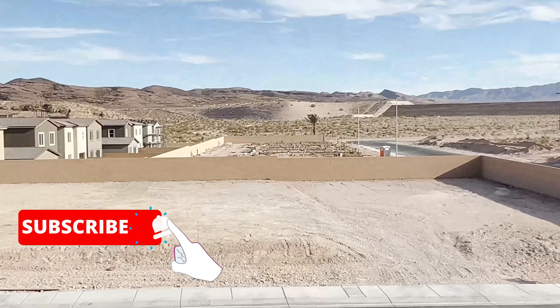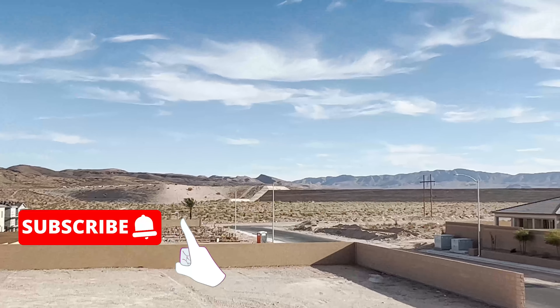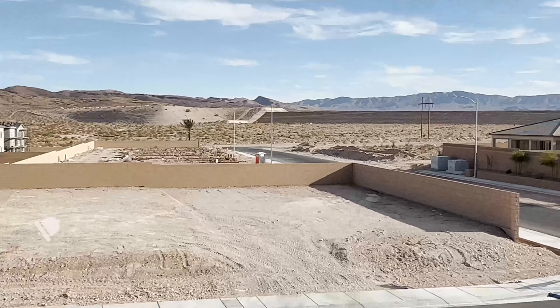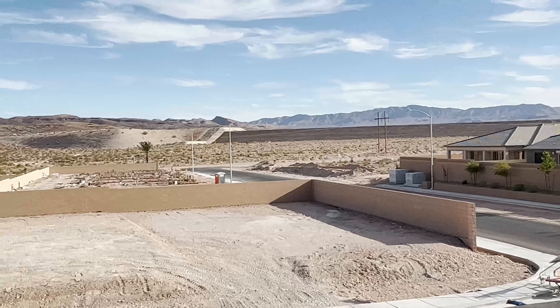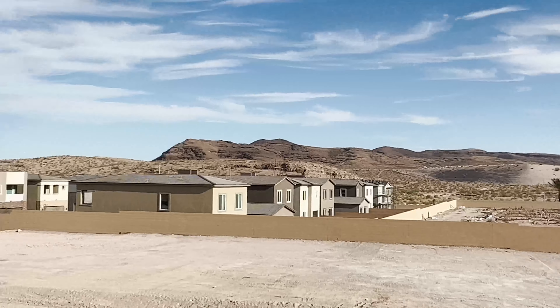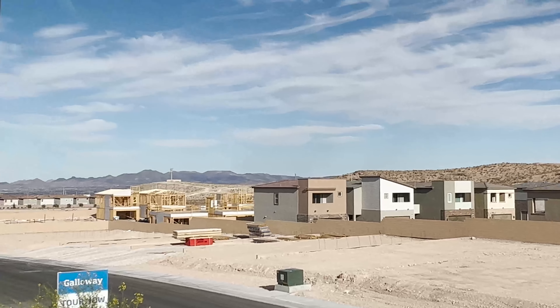This is the view of the mountains from the balcony. I think you can have this view since the lots around here are not likely to be taller, or may be one-story homes. I love the mountain views here in Las Vegas.